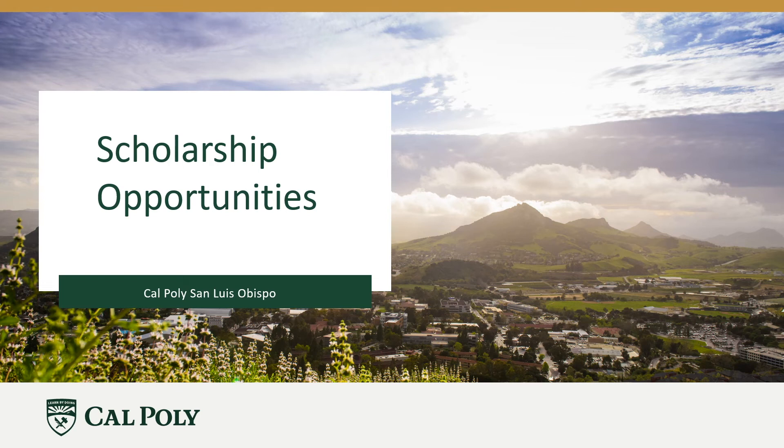Hello and welcome to the Cal Poly Scholarship presentation. This presentation will help answer some of the most common questions we receive, such as: How do I apply for Cal Poly scholarships? Are there scholarships first years can apply to? Can I apply to more Cal Poly scholarships throughout the school year, and how do I go about applying to those scholarships? And what do I need to do if I have outside scholarships?